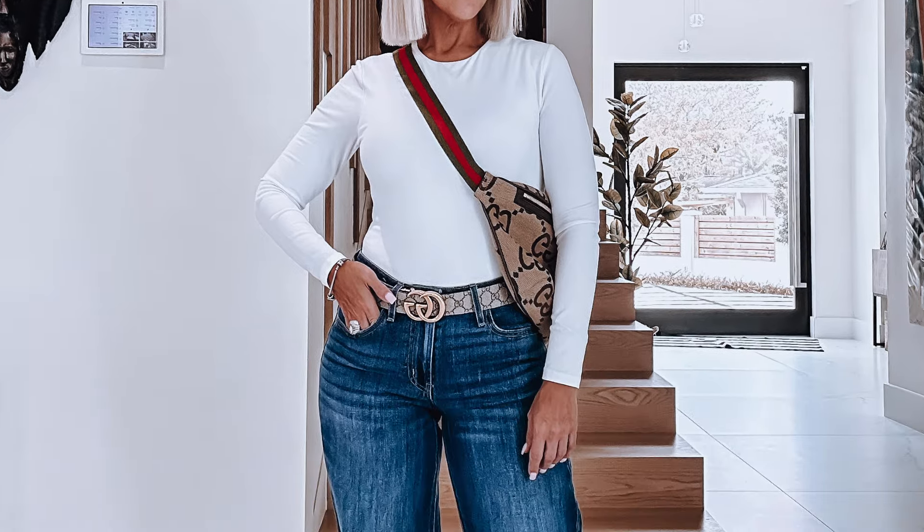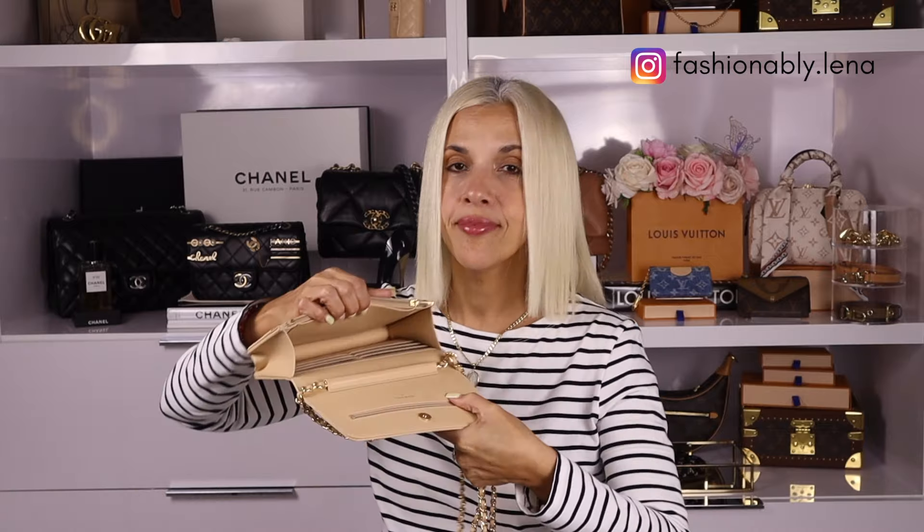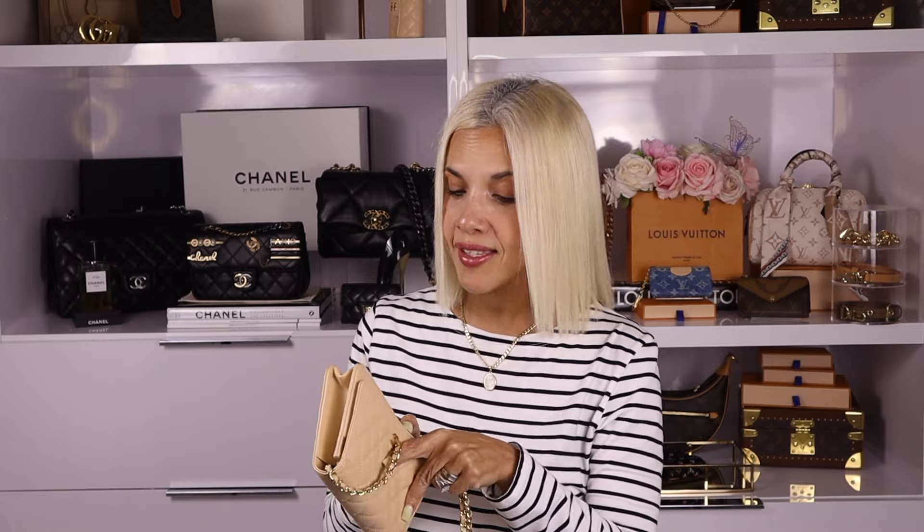Number two is the Chanel Wallet on Chain in beige. If you missed my review video on the Chanel Wallet on Chain, I'll leave it linked. I love it — I think it is a trooper. I wear it when I go on a day trip or a night out. You can wear it as a clutch, you can also wear it crossbody. The size packs a punch — it fits the essentials and a little bit more.